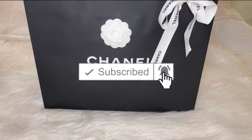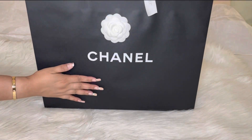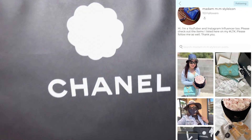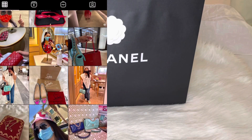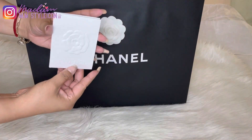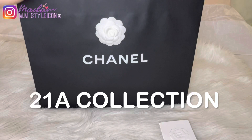If these are your type of videos, please consider subscribing to my channel and also hit the bell so you will not miss any of my future videos. Also follow me on the LikeToKnowIt shopping app as well as on Instagram. You can use my hashtag MadammStyleIcon if you want me to like and comment on your photos. Let's get started with the unboxing!